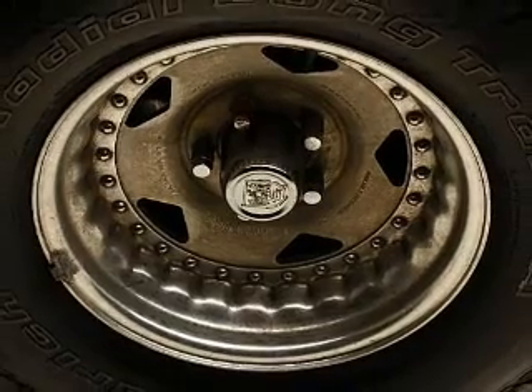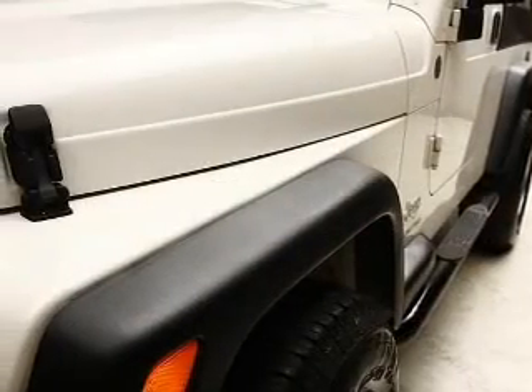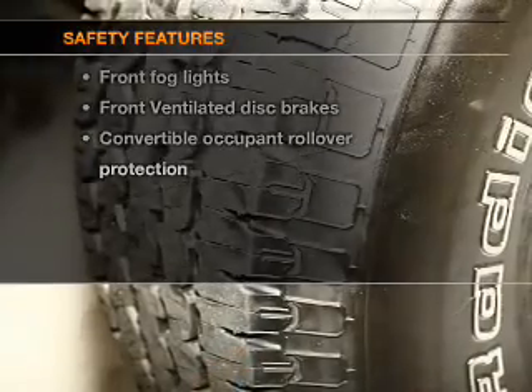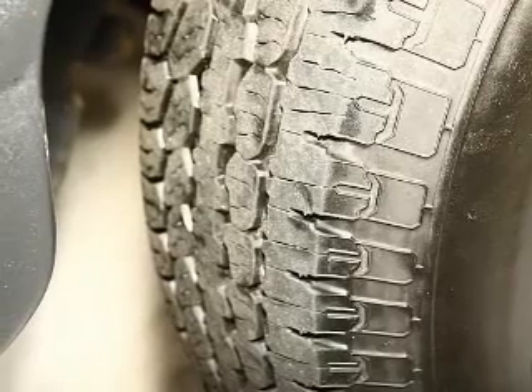An AM-FM stereo with a CD player, a satellite radio, power steering, and adjustable tilt steering wheel. Air conditioning. If safety is a high priority, rest assured knowing these top safety components are included: front ventilated disc brakes.